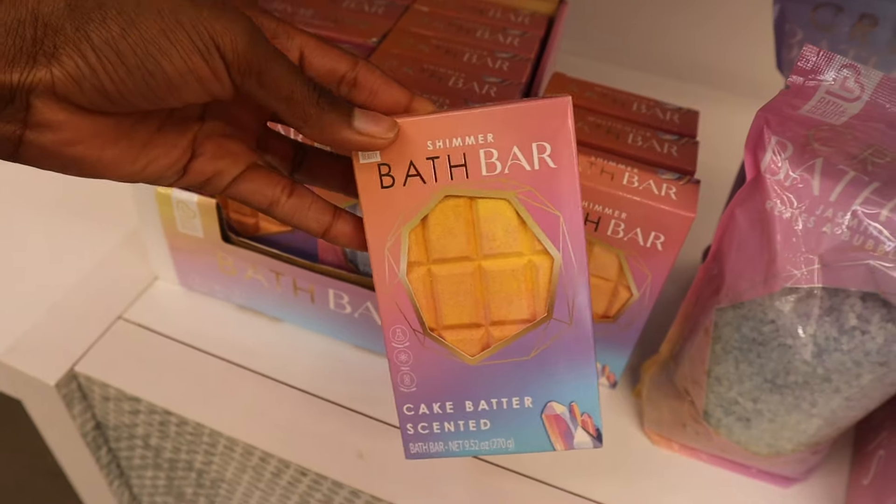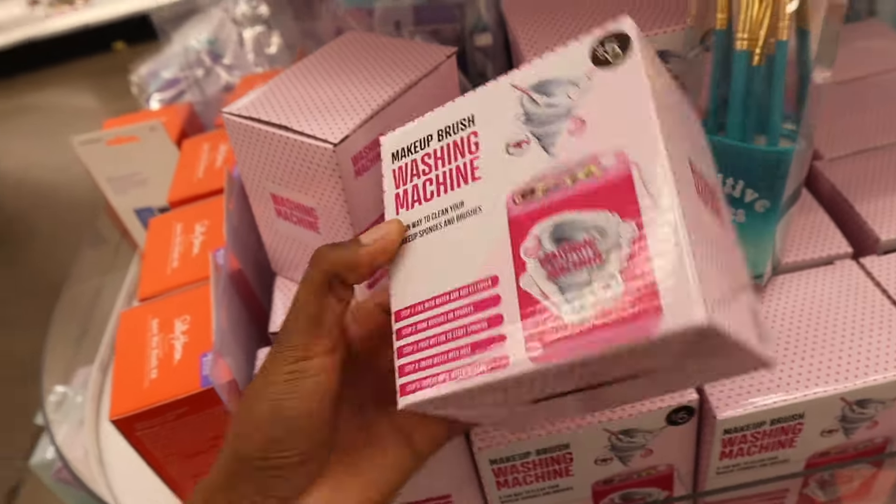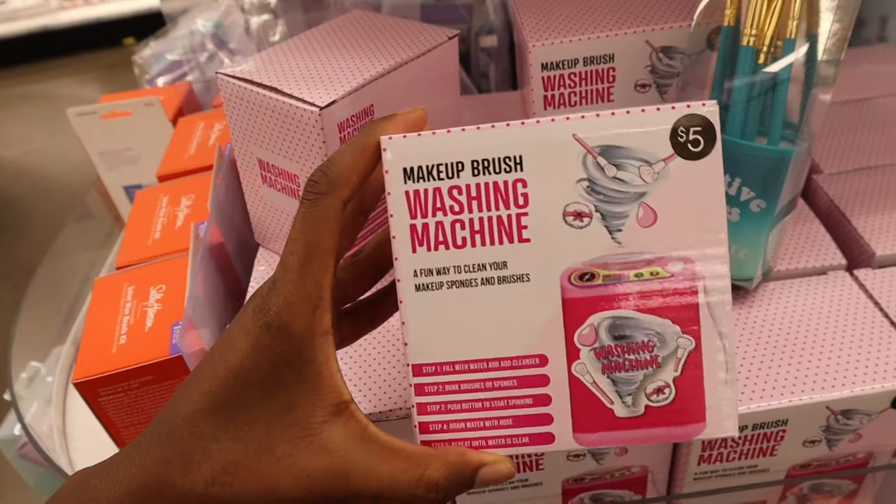Not bad quality actually. Glam topper — this looks like an applicator for lip gloss. So if you want to do a lip look but you don't want to mess up the applicator, maybe try this, and I'm pretty sure this is washable. It's for wet and dry products. Shimmer bath bar — it's so cute, it looks like a chocolate bar, but the bad thing is I feel like people are gonna want to eat this and that is not good for you. I love the packaging. Five Below has the makeup brush and beauty blender washing machine — but does this really work? Let me know.